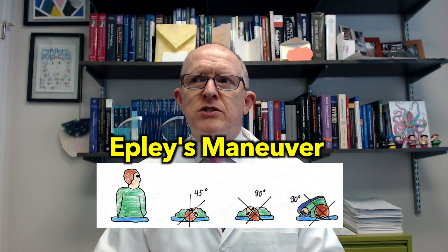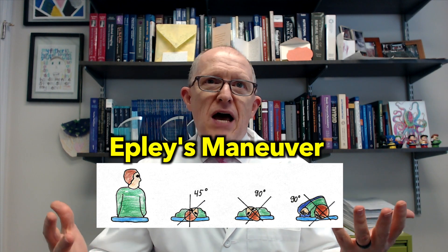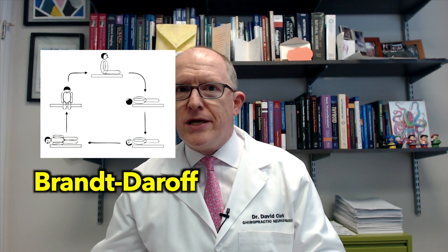Treatment for BPPV is basically moving this crystal out of the canal where it doesn't belong and back into the vestibule where the otoliths are, where over a few weeks it will probably be dissolved or reabsorbed. They do this procedure called an Epley's maneuver, also called a repositioning maneuver. About half the people who get an Epley's maneuver find the BPPV recurs. When it recurs, you can do these things called Brandt-Daroff exercises, which are a home method of trying to get the crystal back where it belongs — and sometimes that works.